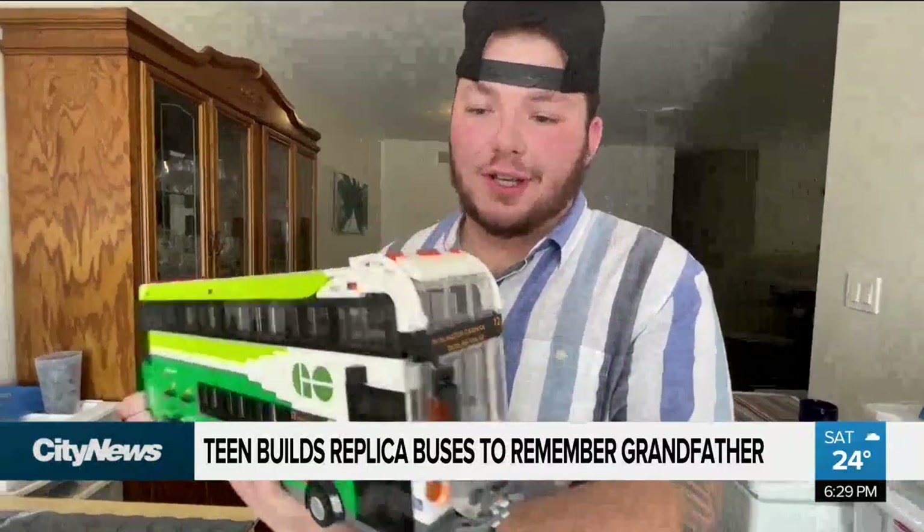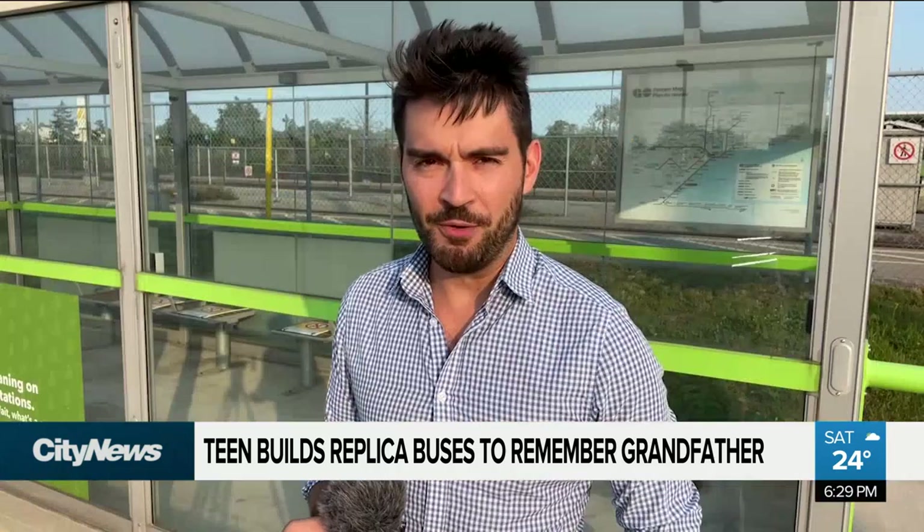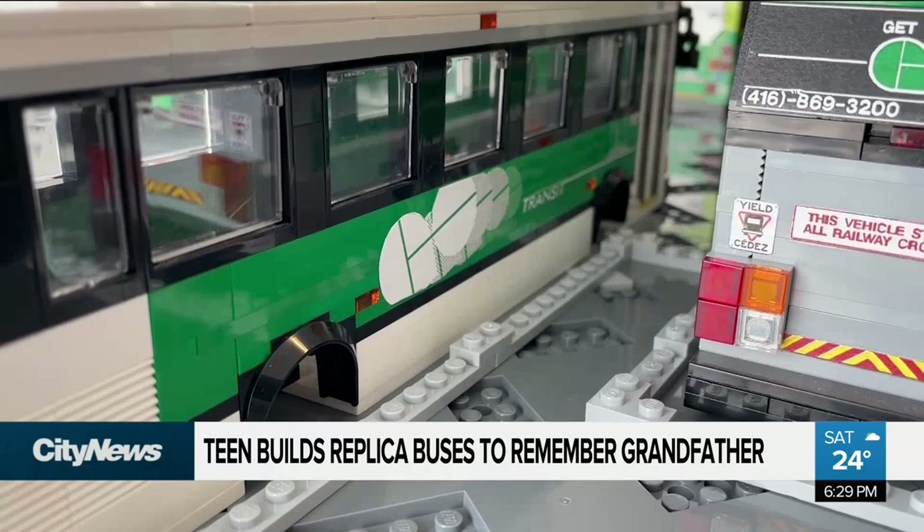A double-decker that everyone sees driving around Toronto — from the streets to the kitchen table, a Niagara region teen has recreated the iconic GO buses we see driving around town in the form of Lego. It's something he's been doing for years and he's gotten pretty good.